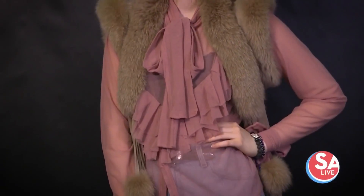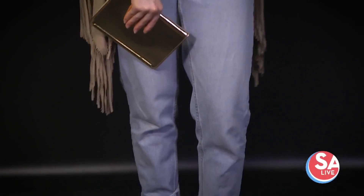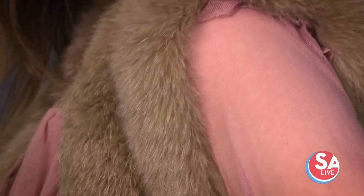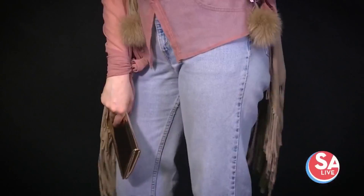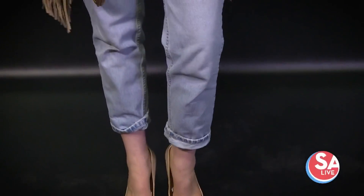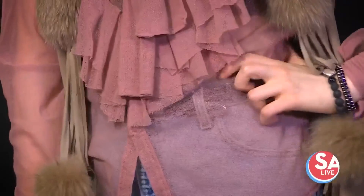Similar to the scarf shawl with fur trim we saw earlier, this next look is for when it's cold but not that cold — much like South Texas, where we're basically praying for it to be cold just to have an excuse to wear warm clothes. This is a really great suede vest with fur trim that's easy to throw over anything — the Pink Floyd t-shirt, a dress, or something mildly dressier. There's a nod to the western look with the fringe, so if you're going for that vibe, throw a cool beaded belt over the top and it's perfect.